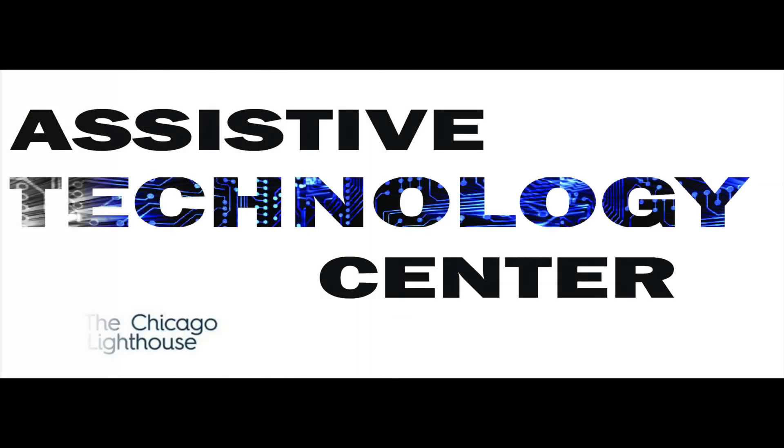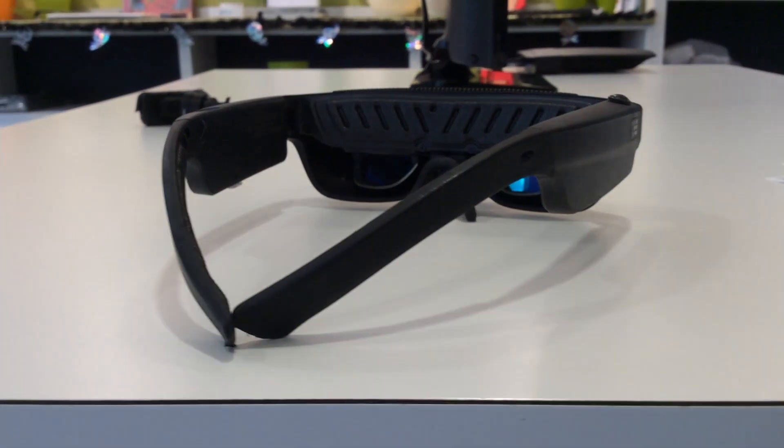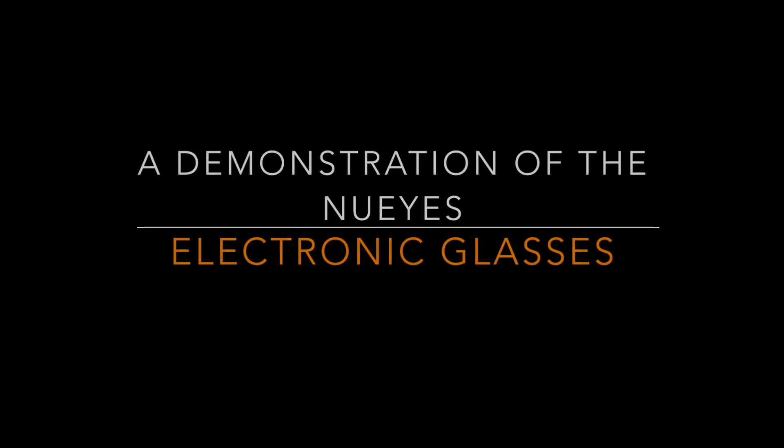The Chicago Lighthouse Assistive Technology Center presents: Hi, this is Luke Scriven here at the Chicago Lighthouse, and today we're going to be looking at the NuEyes electronic glasses, which help somebody who has a visual impairment to see much better. A demonstration of the NuEyes electronic glasses.